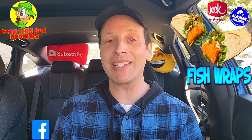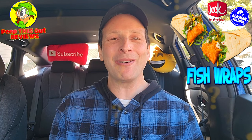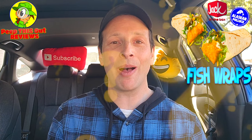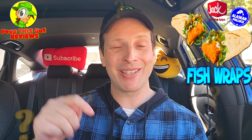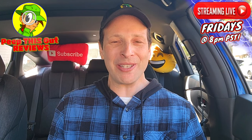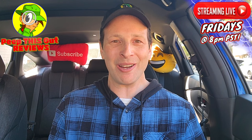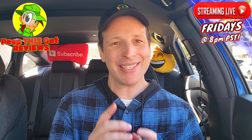Do me a quick favor as always — drop those comments down below. Let me know who you think does the best fast food fish, what you thought of the presentation of these fish wraps at Jack-in-the-Box, and if you've tried both, which is your personal favorite and why. This is Ian K closing out another high-quality foodie feature here on Peep This Out Reviews, bringing you brand new content every single week. Stay tuned for the next review coming real soon — stay frosty.